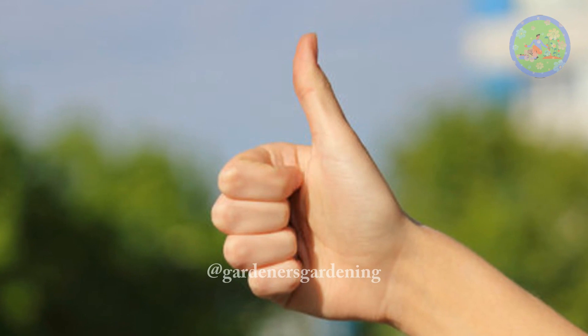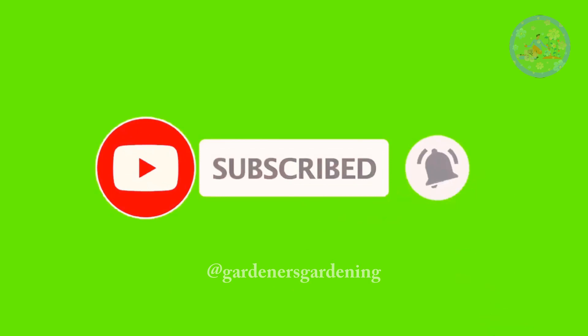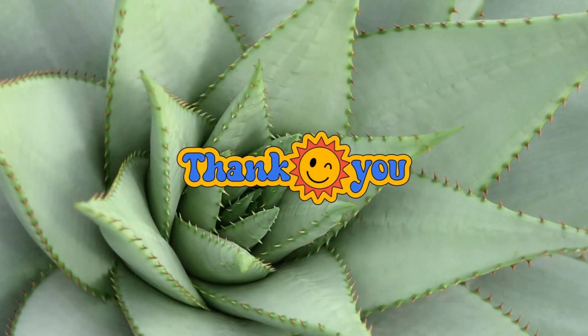If you found this video informative, then give it a like, subscribe to this channel, and press the notification bell to get such gardening-related videos regularly. Take care of your green friends. Stay happy and healthy. Thanks for your time.